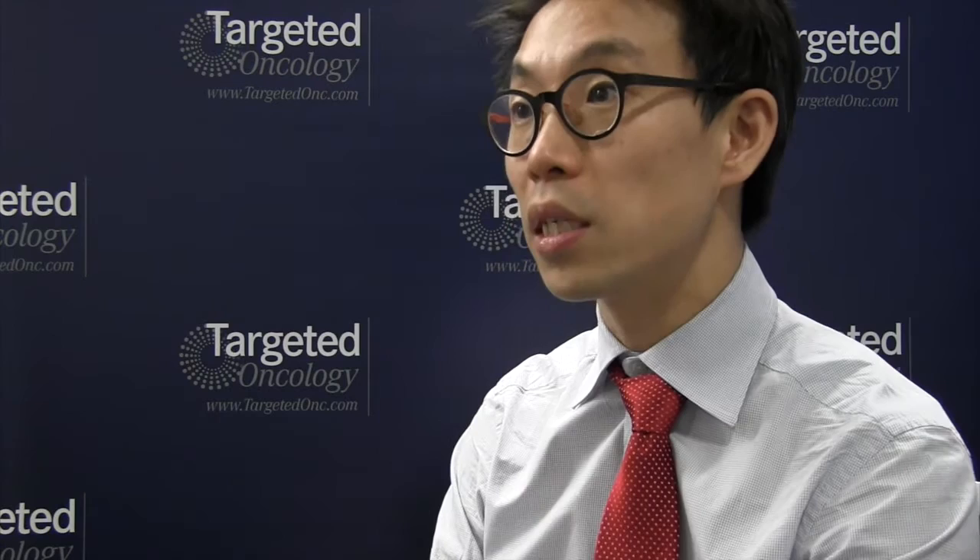There are now ways to effectively mitigate this effect using either an IL-6 receptor inhibitor, which many institutions have used, or a short duration of steroids, which is also effective in ameliorating cytokine release syndrome. If you anticipate it, these effects can be reversed and effectively managed.